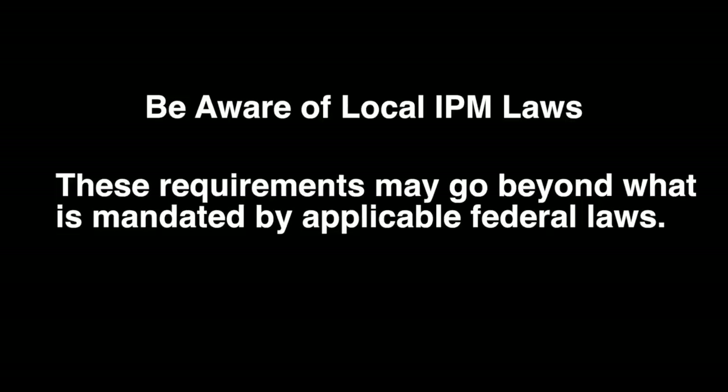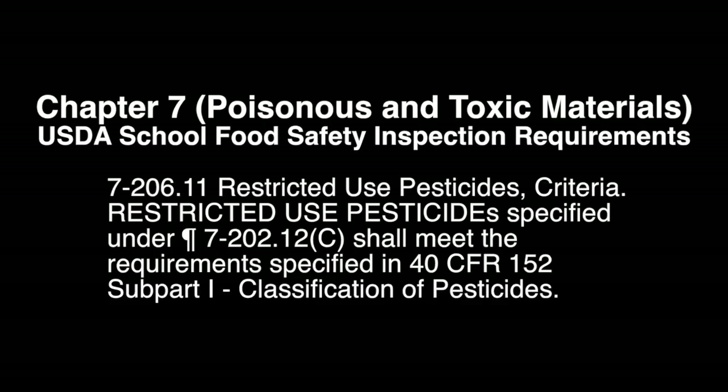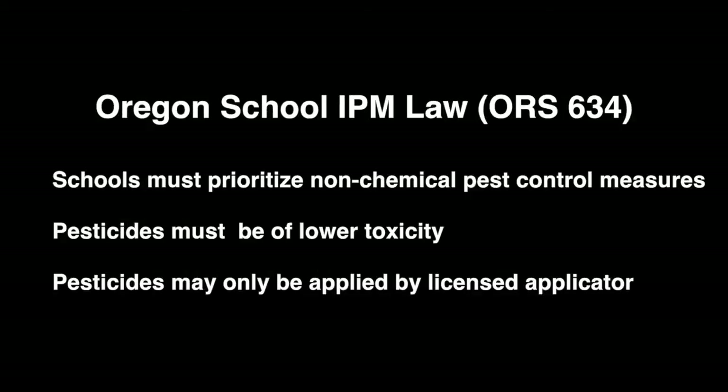This means that sometimes other criteria must be met in addition to what federal code requires. For example, Chapter 7 of the USDA's School Food Safety Inspection Requirements discusses pesticide use, including providing an explanation of the difference between general use and restricted use pesticides. Oregon's school IPM law goes beyond federal law on what products can be used in schools and further restricts who can apply pesticides. Schools must give preference to the use of non-chemical pest control measures. If a pesticide is going to be used, it must first meet state requirements and be on the school's approved low-impact pesticide list. To be on this list, the pesticide must be of lower toxicity and must not be classified as a human carcinogen or a probable or likely human carcinogen under EPA guidelines. Any pesticide used, whether general or restricted use, must only be applied by a licensed pesticide applicator.